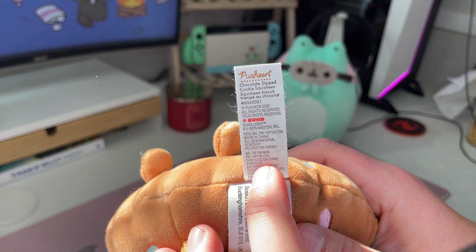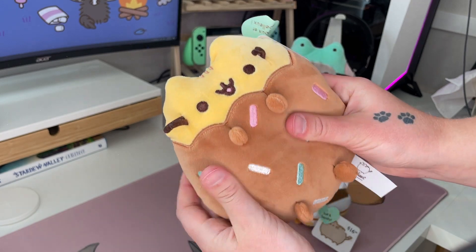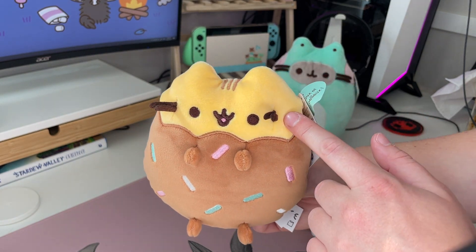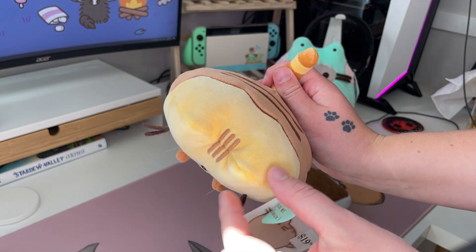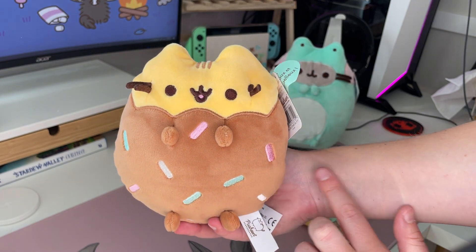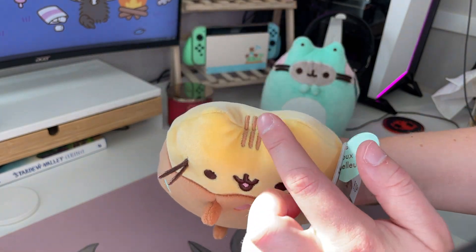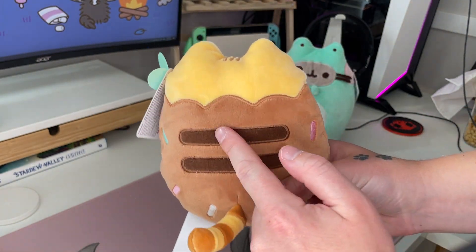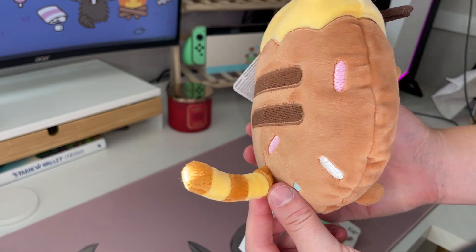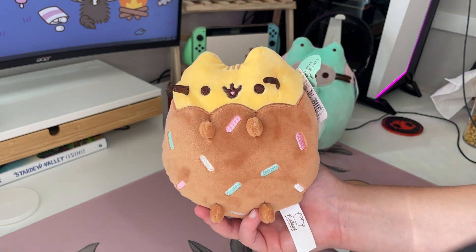Yeah, Chocolate Dipped Cookie Squisheen 2022. So she's a Squisheen — she's just little so it's kind of hard to feel how squishy she is, but she is a small six-inch Pusheen. She has a yellowy, kind of like a shortbread cookie color base. And then she's dipped in chocolate covered in pastel rainbow sprinkles. She's got brown stripes up here and on the back she's got darker brown stripes. She has a yellow and kind of an orangey striped tail — it is a different color than the chocolate but it is pretty close. She is quite cute with her little dipped body.